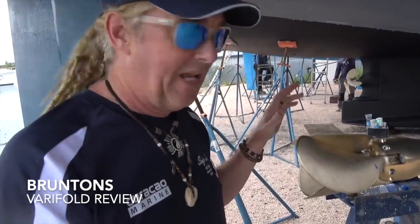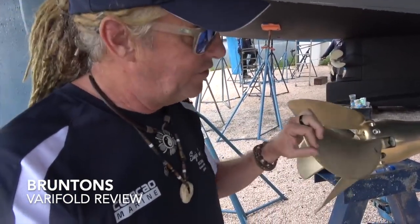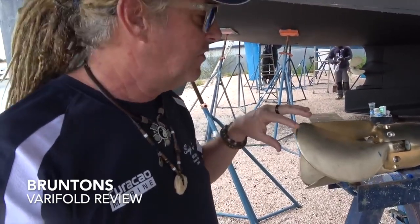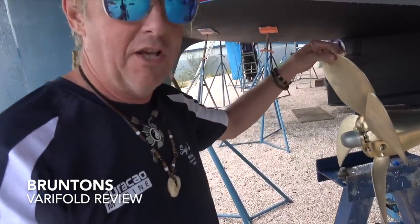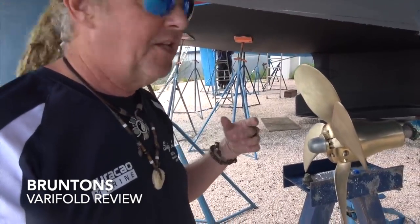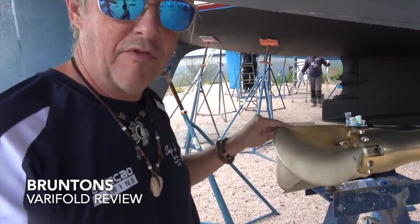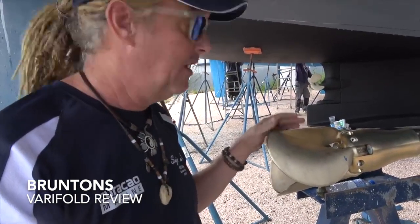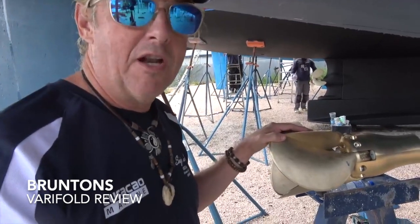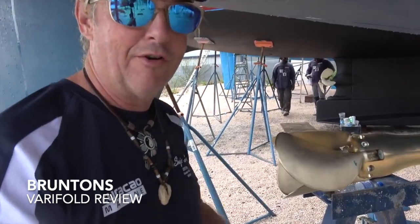And that, my friends, is how we gain another knot of boat speed. The new prop is designed so that as soon as you engage the engine in forward or reverse, centrifugal force will cause the blades to flare out and hold themselves there against even the pressure of the water to propel the boat. As soon as you disengage your motor, the pressure of the water coming past the blades will cause them to feather down automatically, instantly reducing drag. That's going to give us at least another knot of boat speed — the lady is finally going to be able to strut her stuff like never before.